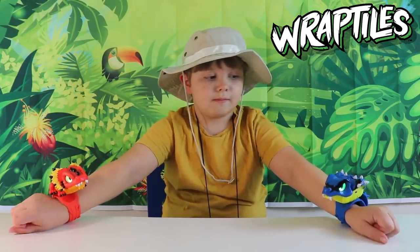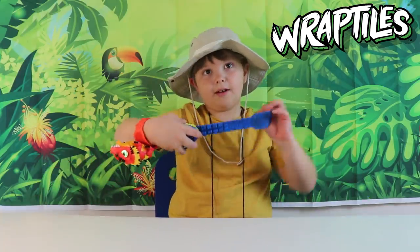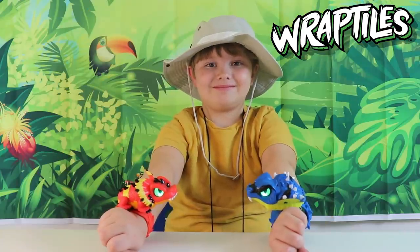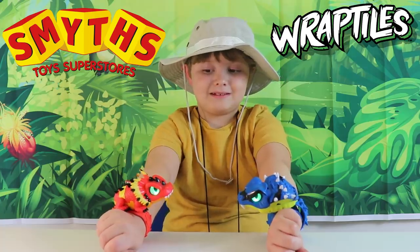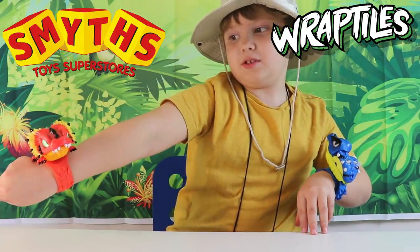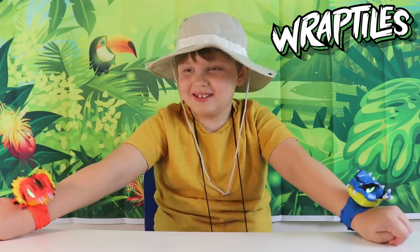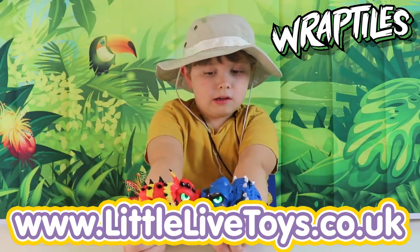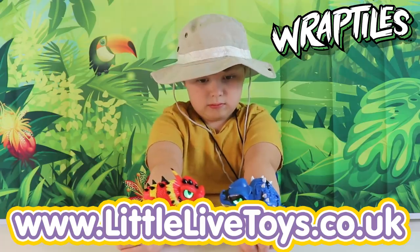These super amazing reptiles have a super grip slap band tail that wraps around the wrist. You can follow Little Live Pets on Pop Jam for more Little Live fun. Reptiles are available to buy at Smyths Toys. These are absolutely amazing — we've had so much fun with these reptiles. If you want to be in with a chance to win prizes and find out more information, head over to littlelivetoys.co.uk — we've put a link in the description below.